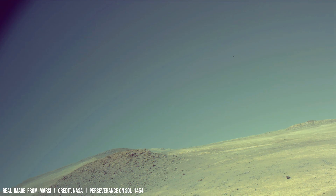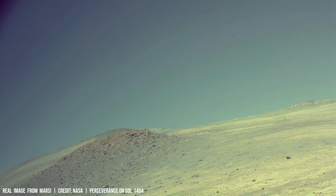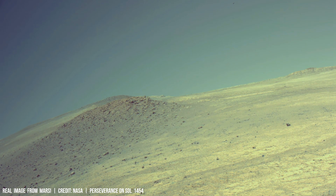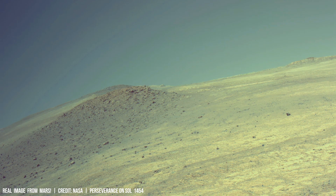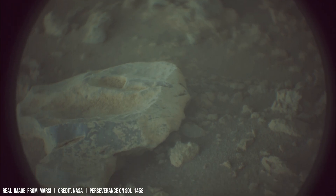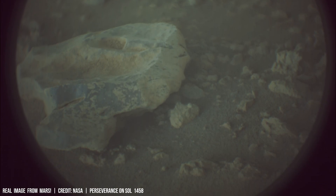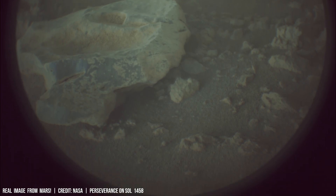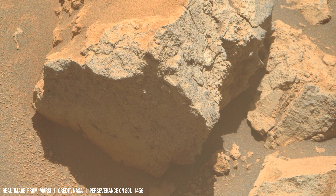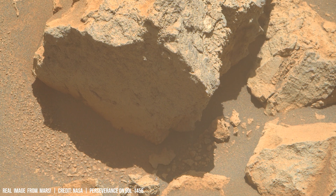Volcanic outgassing during this period might have released significant amounts of greenhouse gases, contributing to a warmer climate and possibly influencing the formation and distribution of lava deltas. This suggests a complex interplay between volcanic activity, atmospheric composition, and the potential for substantial contributions of liquid water on the earlier Martian surface.